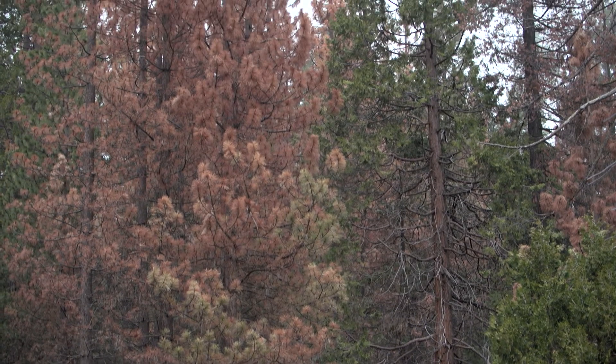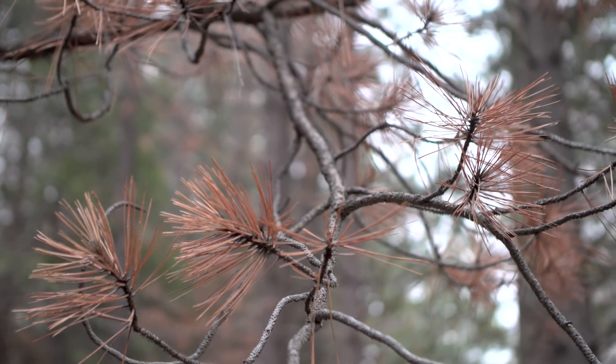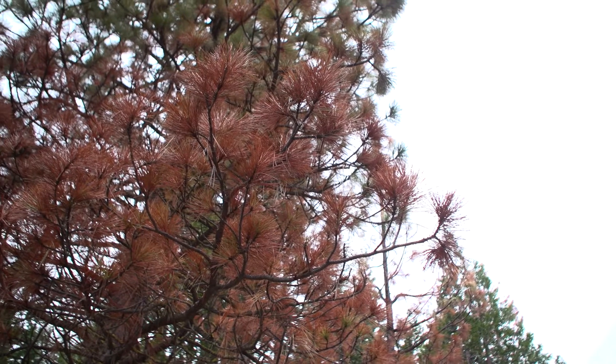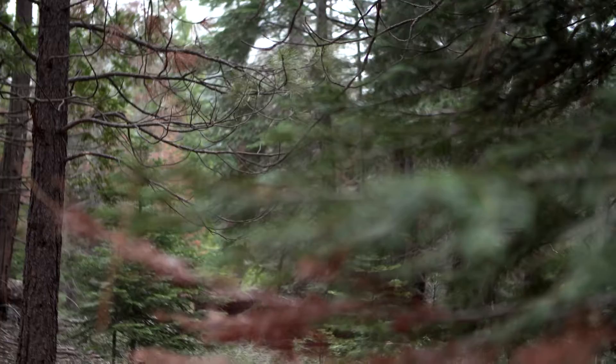What you're seeing in these forests around here is the effects of four years of drought. You've got acres upon acres, square miles upon square miles of drought-weakened trees, and it's basically a feeding frenzy for bark beetles.